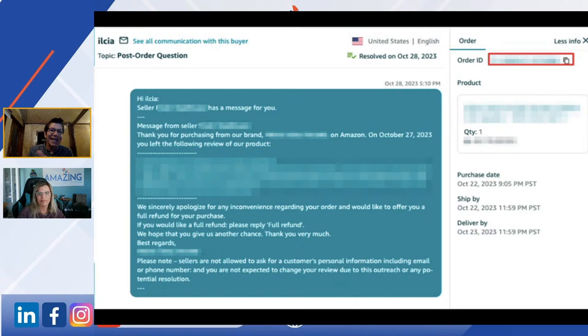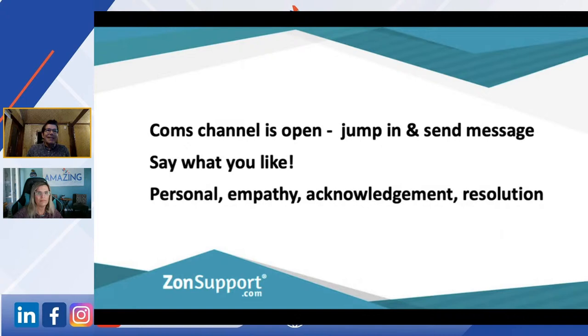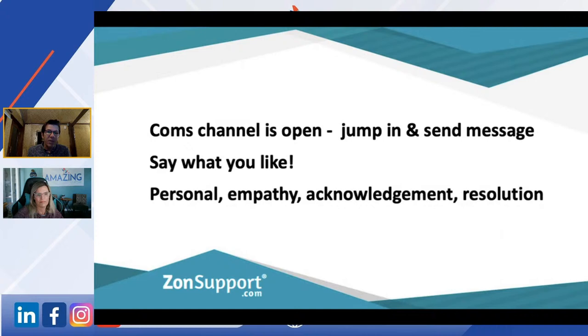So what I say to people is: go to Sent Messages, you see this, down in the right-hand side — like I'm saying, you've gone into the order and you've seen anything you've written. Then you just jump in and send a message. Say what you like. It needs to be personal — show empathy, acknowledgement, and some sort of resolution.